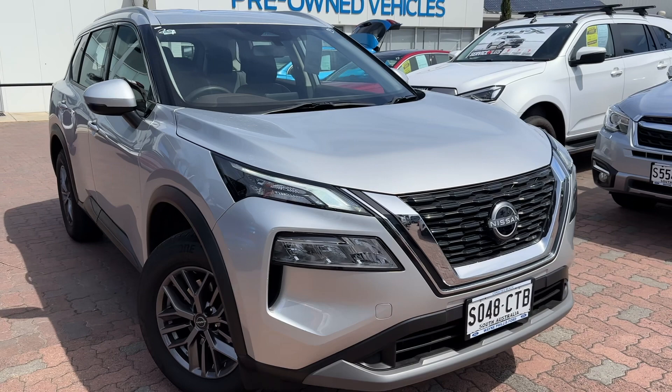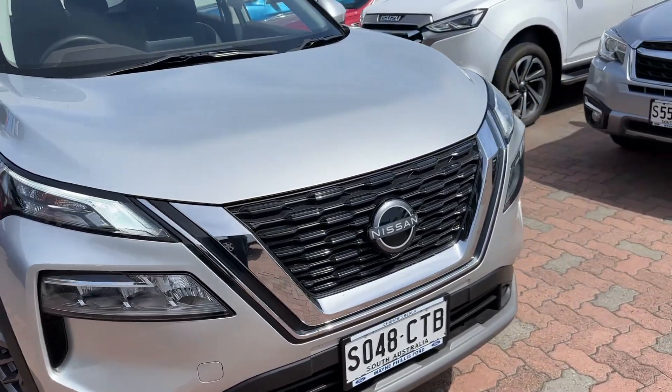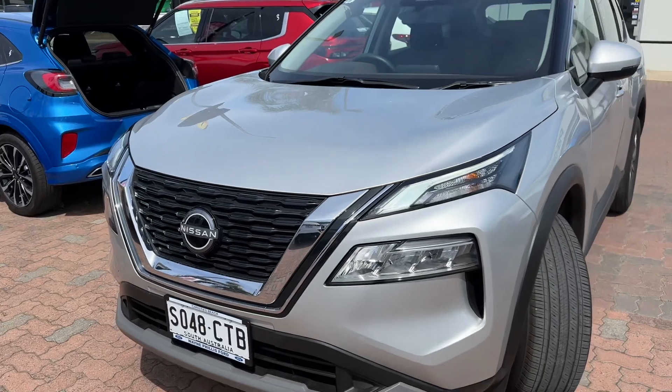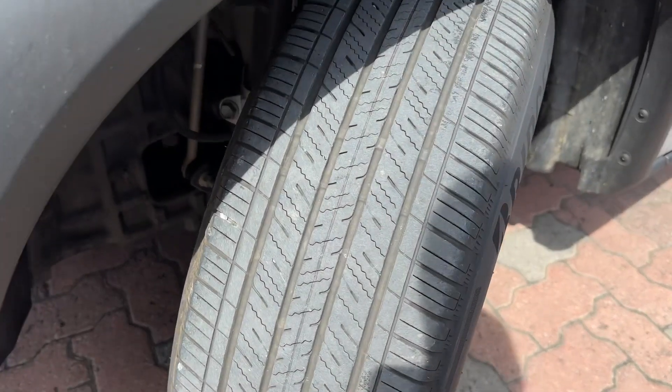Starting at the front, you can see it's in stunning silver. The car presents almost brand new. It's a local car — it was traded in here. They upgraded to a ute, so they just needed the room in the back. At the front, wheels and tyres are in great condition with heaps of tread left.